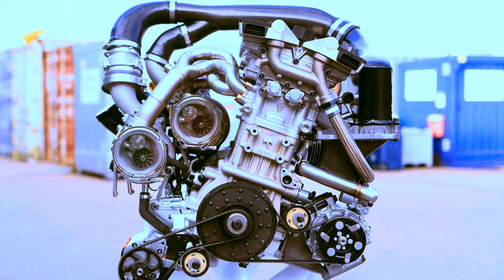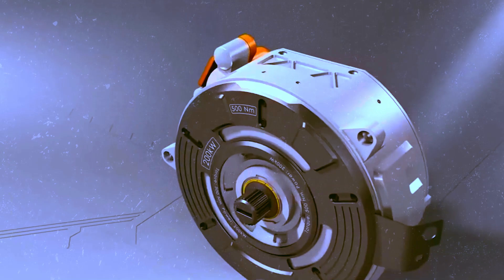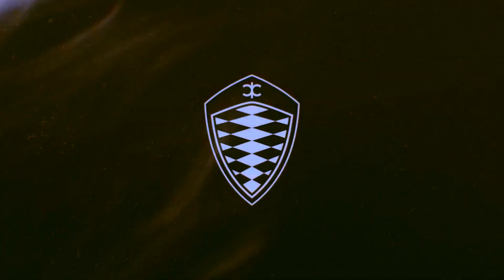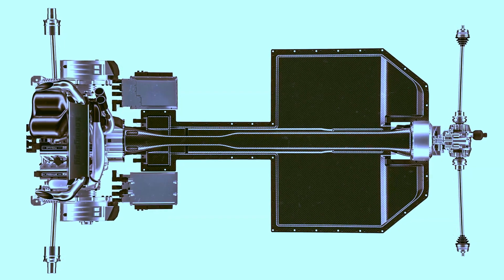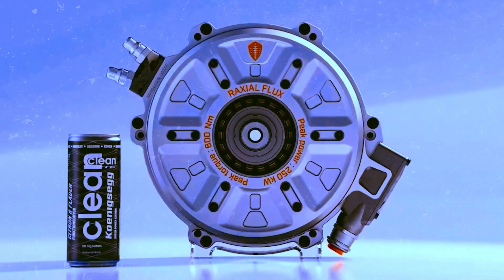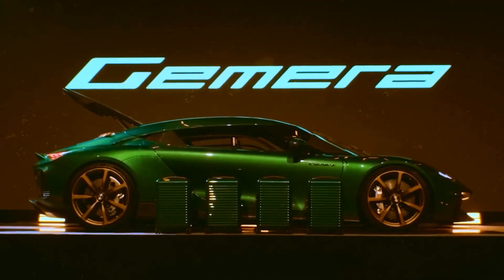This combustion engine has a special feature — it uses free-valve technology. Koenigsegg always opts for disruptive solutions. The TFG engine is a clear example: despite being a compact three-cylinder, two-liter engine, it surprises in performance. When operating in conjunction with the electric motor, the combined power reaches an impressive 600 horsepower. When we talk about the Gemera, the numbers are even more astonishing — combining different technologies, the vehicle offers a total power of 1,700 horsepower.